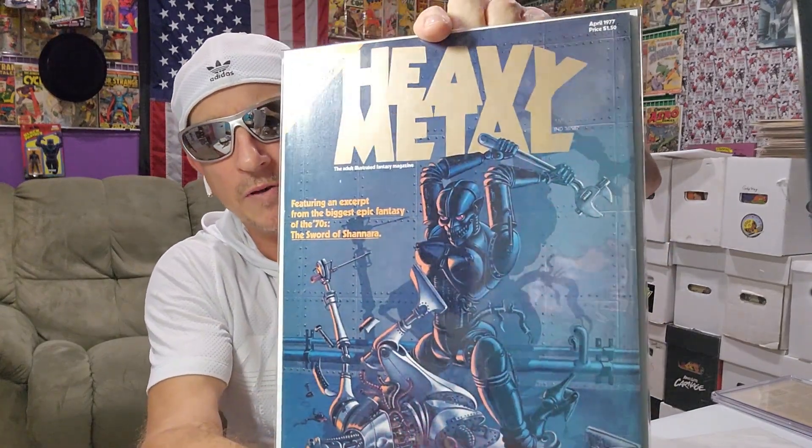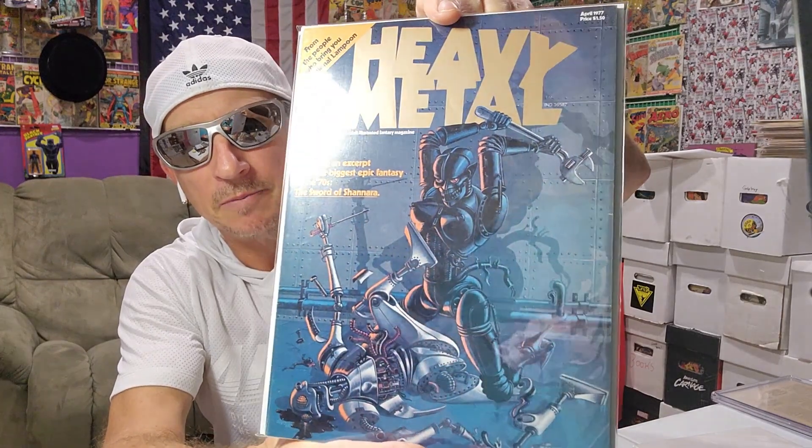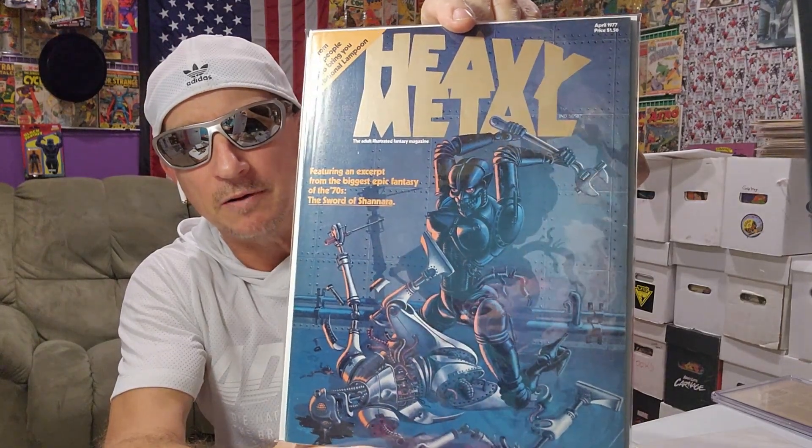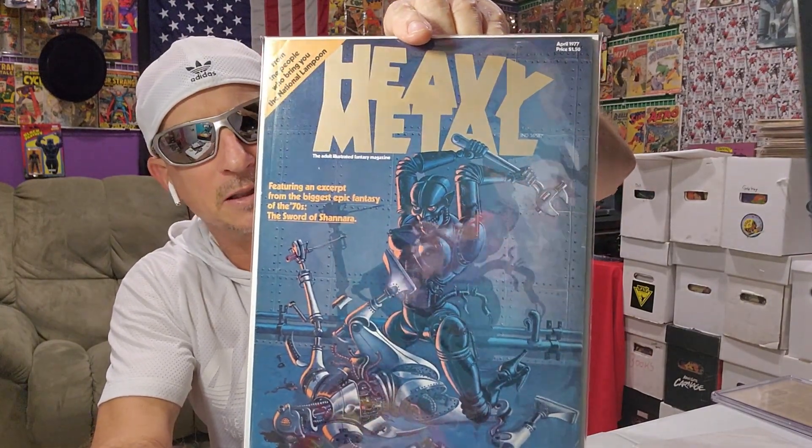These I got out of a dollar bin, I think like four or five years ago. They had almost the whole run of Heavy Metal for a dollar a piece. I picked up some Frank Frazetta covers and a Frank Frazetta interview issue. This is number one from April 1977.